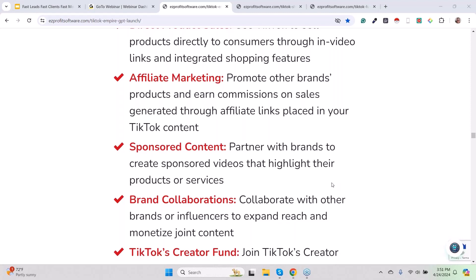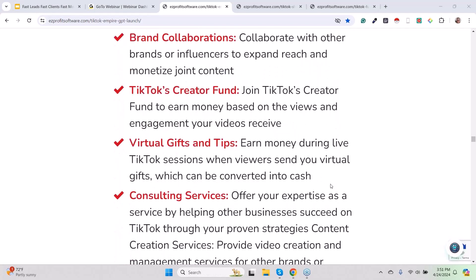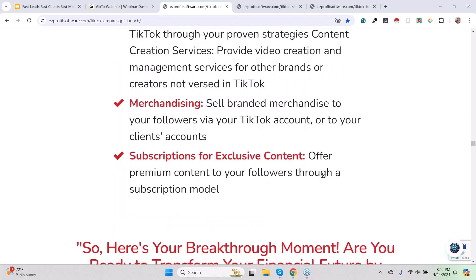Sponsored content, brand collaborations, TikTok Creators Fund, virtual gifts and tips — yes, your fans will give you stuff, no joke. Consulting services: out of 1.8 billion users, even if it's a low percentage, there's enough of them that I can sell consulting and offline marketing. Merchandising — selling merch — you can set up e-commerce stores, set up Etsy, all that stuff. Subscriptions for exclusive content. You will see me and Gloria do a lot of this later on this year.